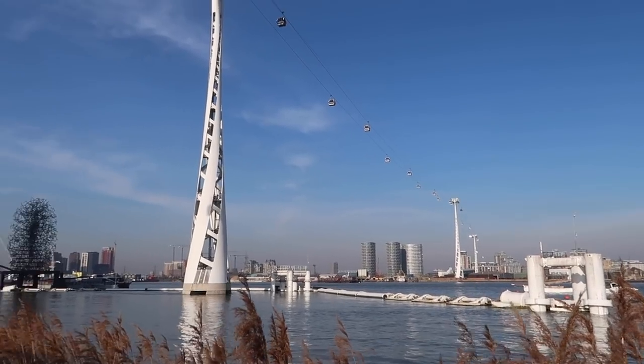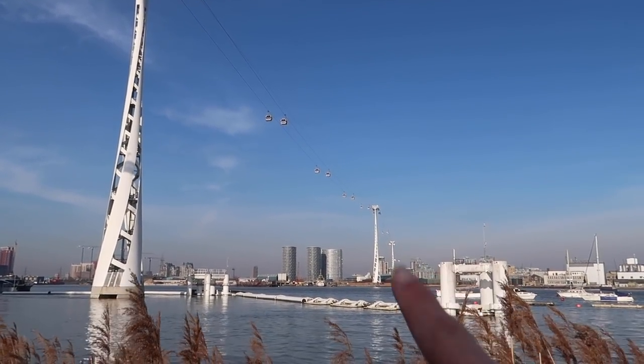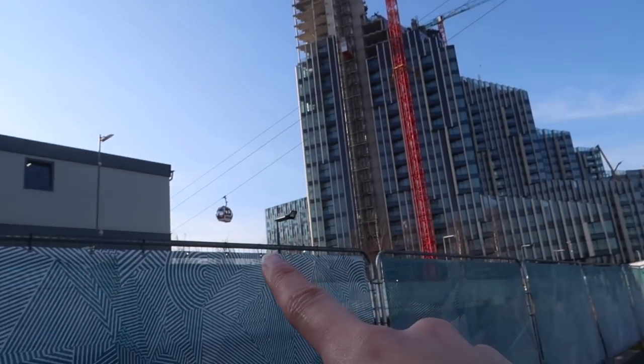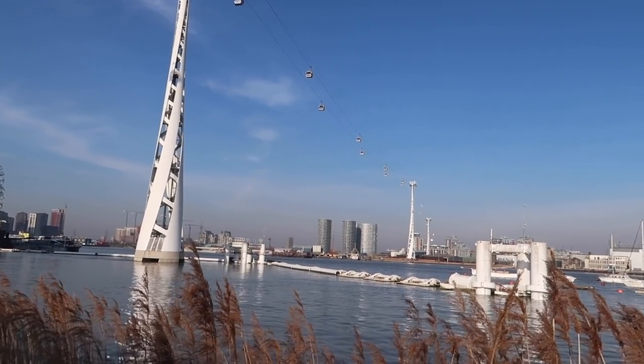Before we finish, some of you might be wondering where this is actually taking you. Basically over there where I came from it's called the Royal Docks, and then it took us all the way to the O2 Arena, which is behind this thing here. You can also go the other way around.